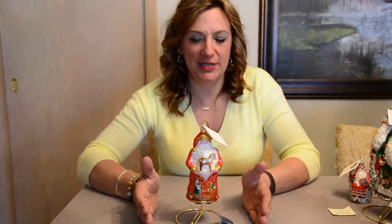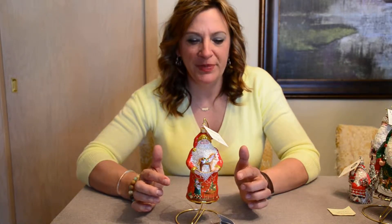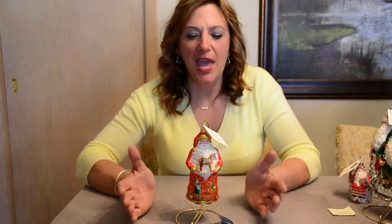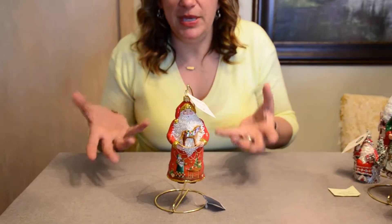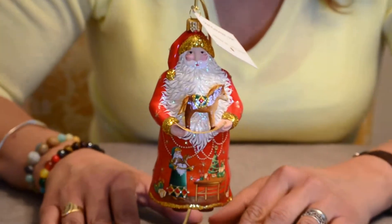Hey Patricia Breen collectors, it's your glitter girl here at Milliger's, and today I'm showing you the 2009 Patricia Breen collection. This ornament is called 'The Gift,' and there are going to be three different versions. This is the red rocking horse version, and then there's going to be a fire truck, which is really cool, and then there's a TBA version where Santa will be bringing some gift, but we don't know what that is yet. This is a great piece.